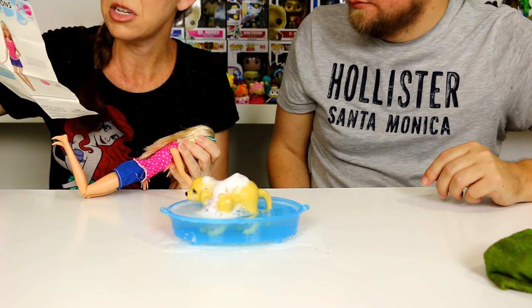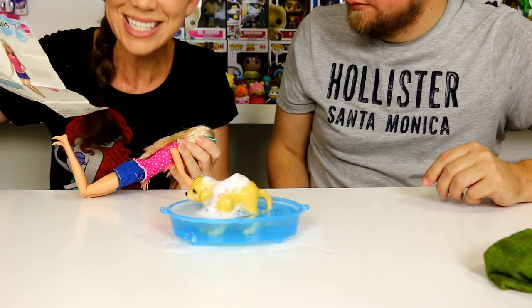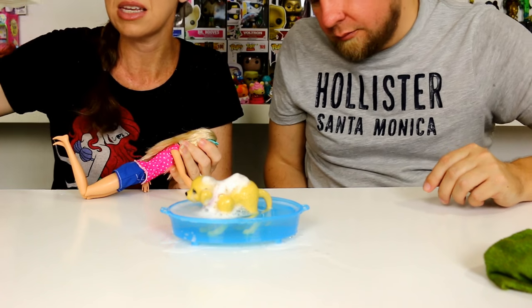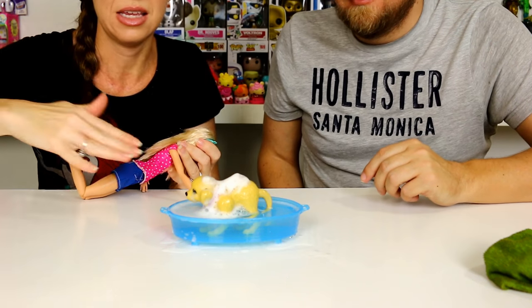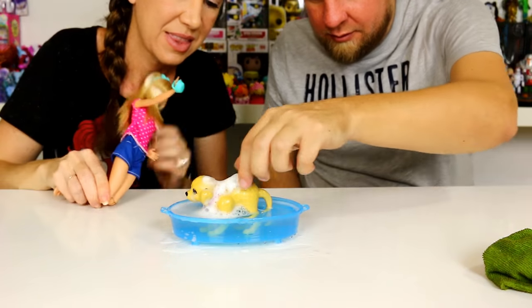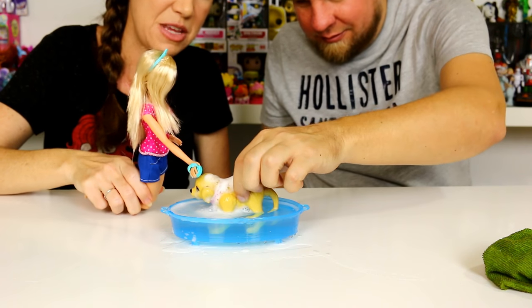The directions say to fill the tub to the water line as shown, which I did. Maybe we should have placed the puppy in the tub first and then filled it, because right now it is filled to the very very top.